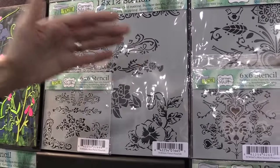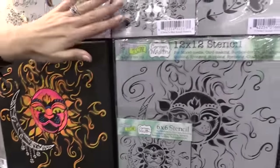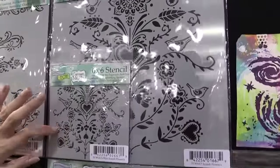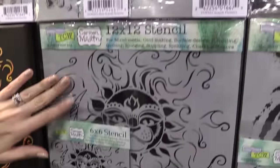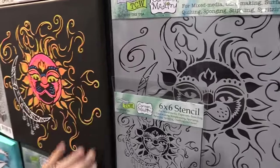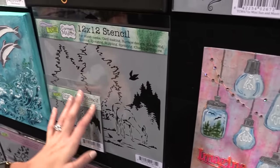Of course, all of these are available in 12 by 12 or 6 by 6. You can see Scandi Flowers — Scandinavian flowers. Sun and Moon. And Deer in the Woods. I love this one — you can see the example here.